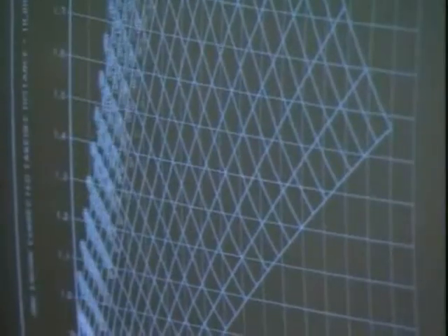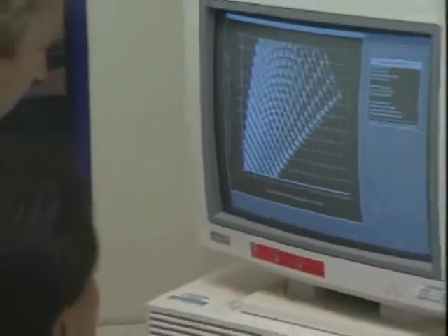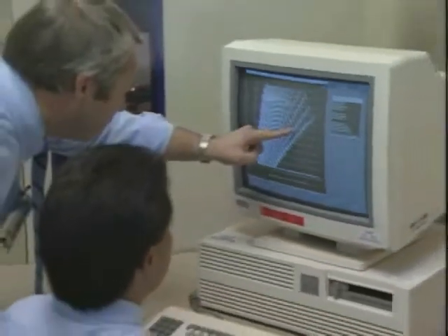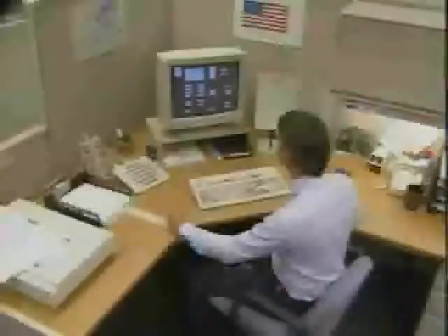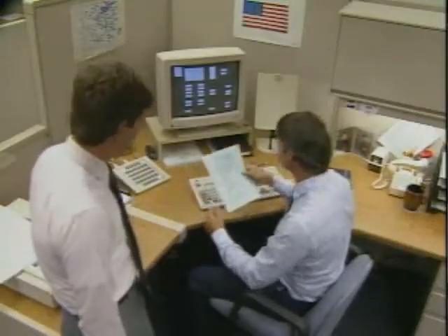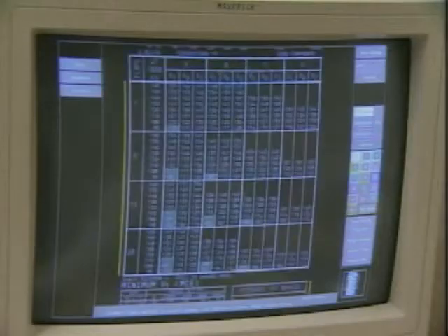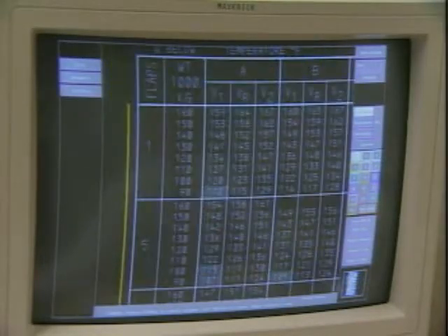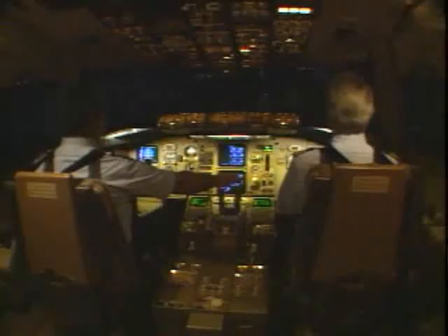After the testing is complete, engineers analyze the data. The final performance figures from the test are submitted to the regulatory agencies for certification and included with the FAA flight manual. Flight operations engineers then use that data to produce easy-to-use operational charts and tables. Let's watch an RTO performed in a training situation and see how these tests and data relate to what you do as a line pilot.